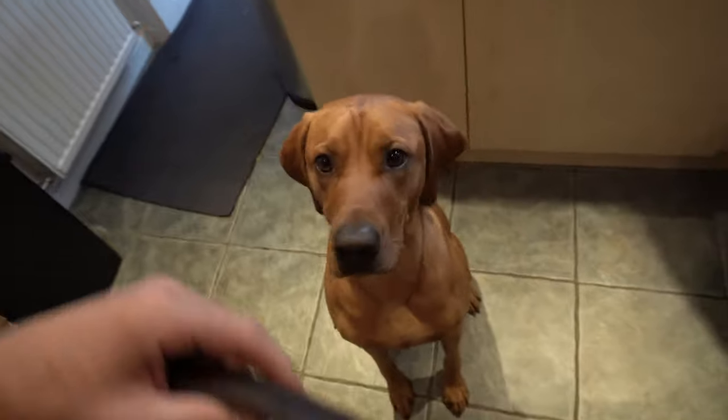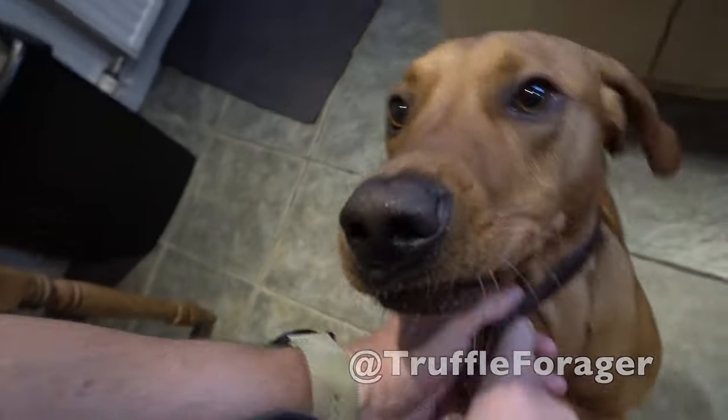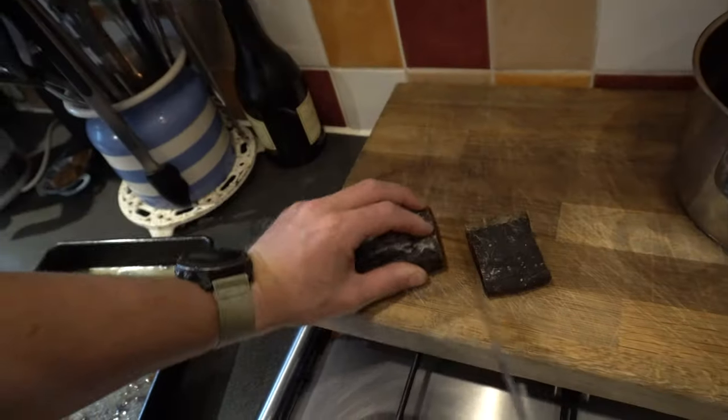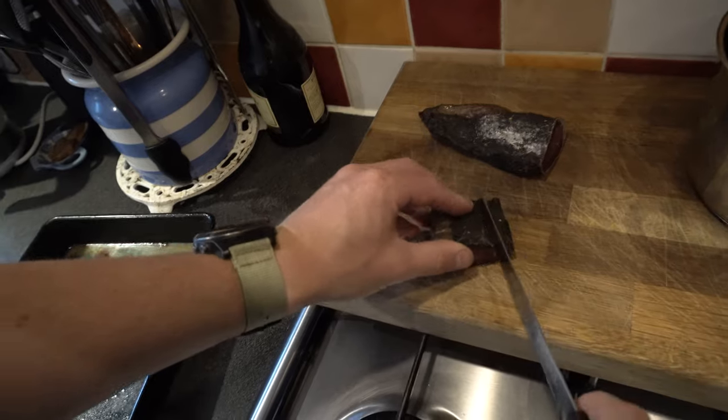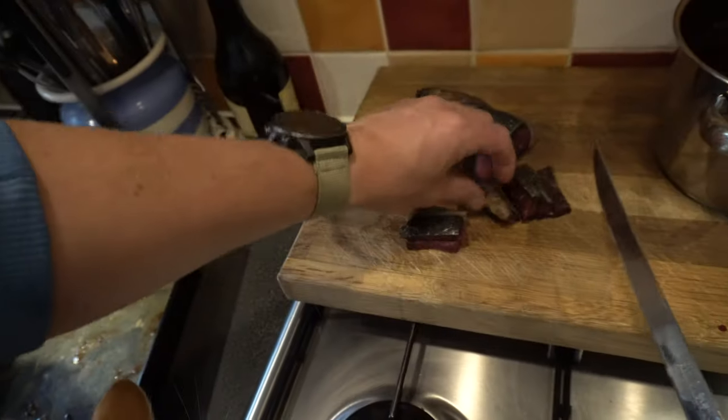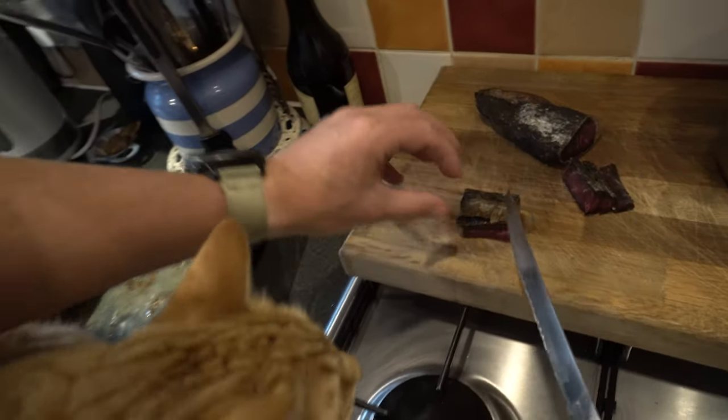Morning, Ben here, just out doing a bit of dog training with Buddy this morning — a bit of truffle scent training. Just come to our little school car park here, which is normally empty this time of day. I think it's kids' holidays. Today we're going to go backwards a few steps with Buddy, who's very excited, but I actually need him to go and do his business first so he'll be able to concentrate a bit more.